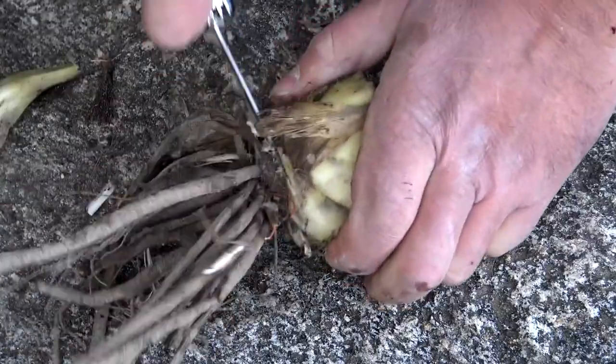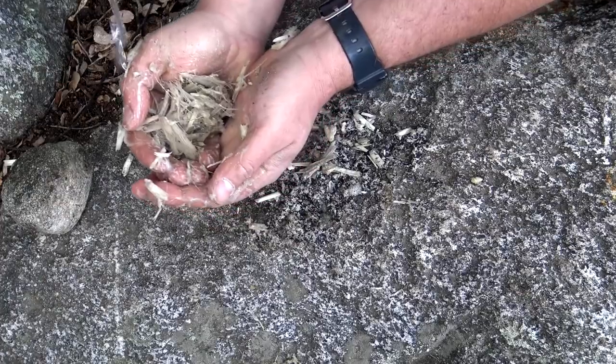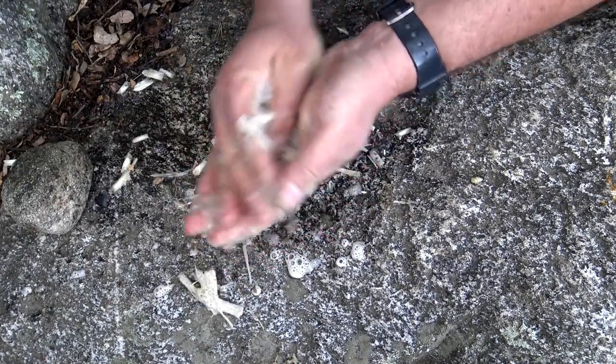Yucca can also be made into a soap. The saponin-rich roots of the yucca plant contain natural detergents that produce a soapy lather when mixed with water. This organic soap is gentle on the skin and effective in cleaning and removing dirt and oil.